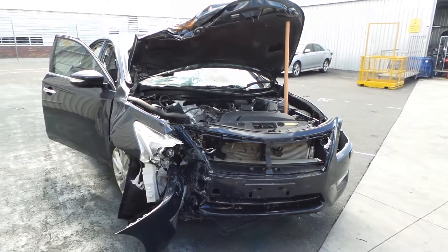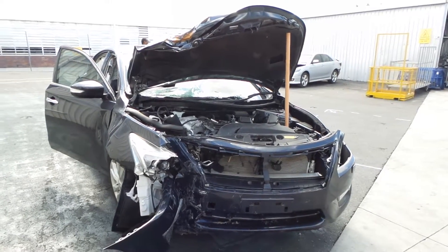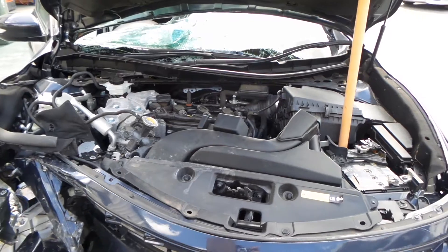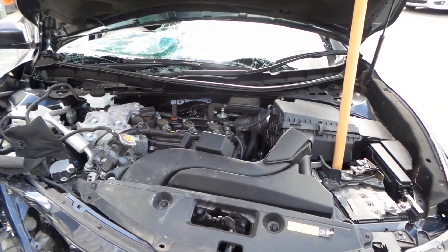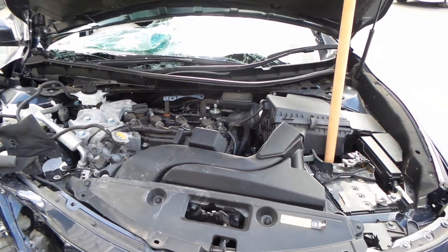Today we have a 2014 Nissan Altima, stock reference number 3165. The production of this Altima is from the 11th month of 2013 to current shape. Under the hood we have a 2.5 litre 4 cylinder petrol engine, engine code QR25, and it's powered with an automatic front-wheel drive gearbox.